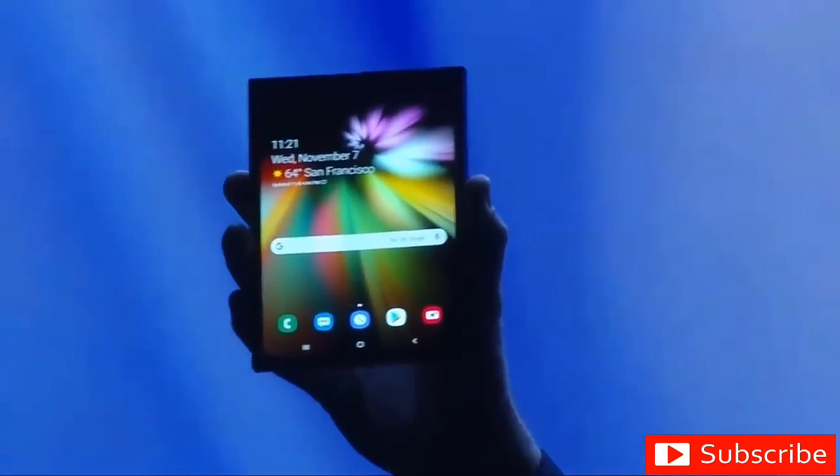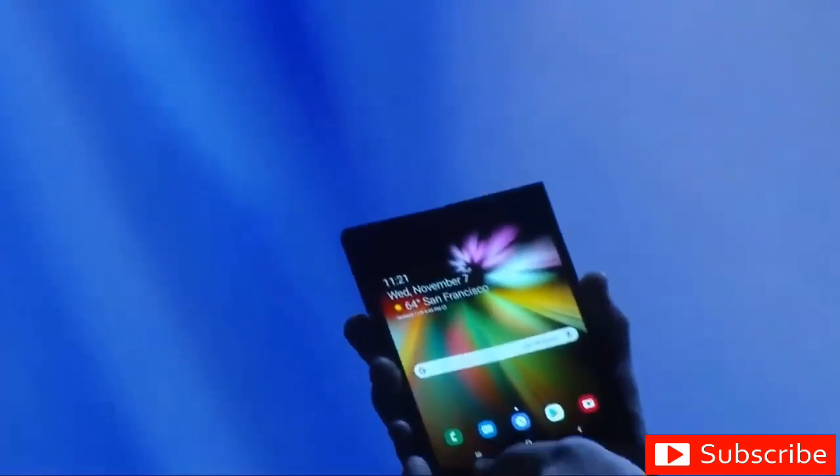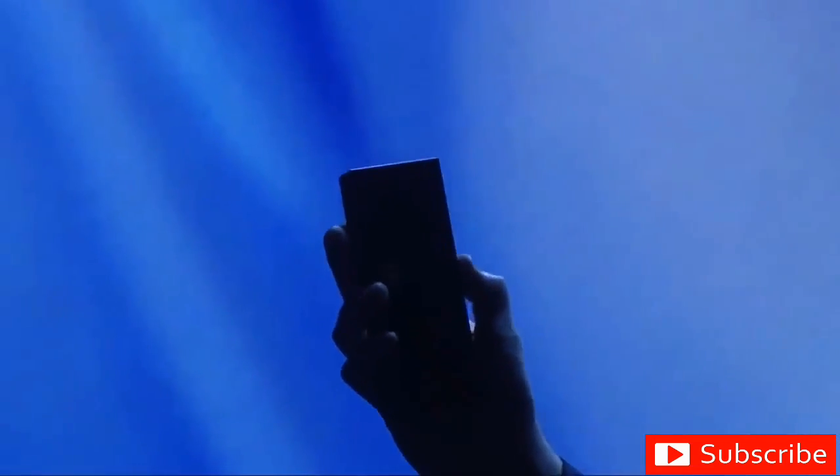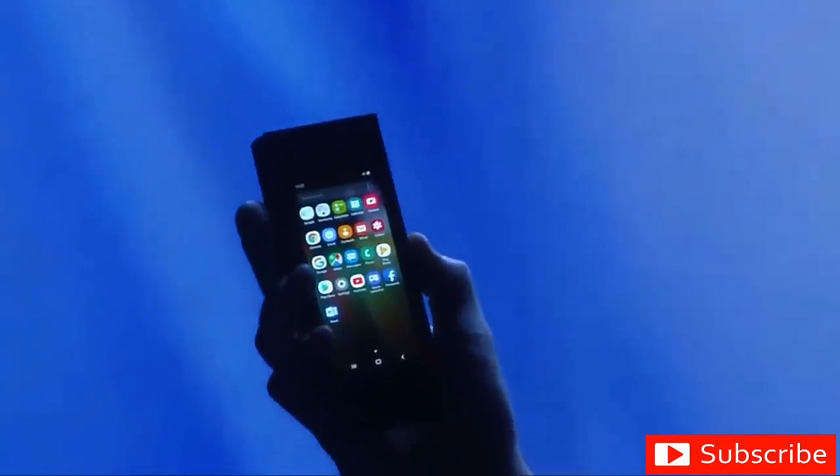It's gorgeous. When closed, it's a phone that fits neatly inside your pocket.